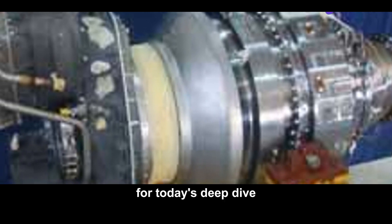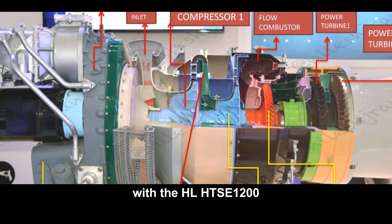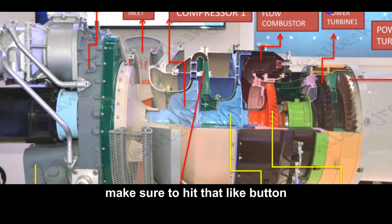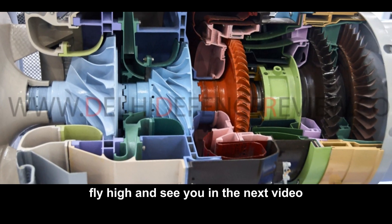That's it for today's deep dive into the world of advanced aviation technology with the HAL HTSE 1200. If you're as excited about aviation innovations as I am, make sure to hit that like button and don't forget to subscribe for more fascinating insights. Fly high and see you in the next video.